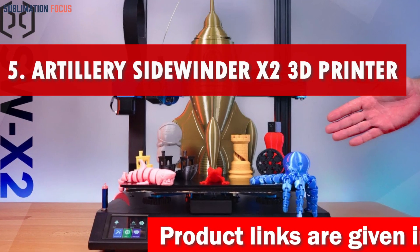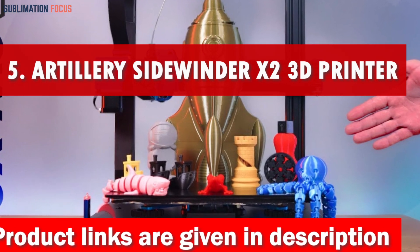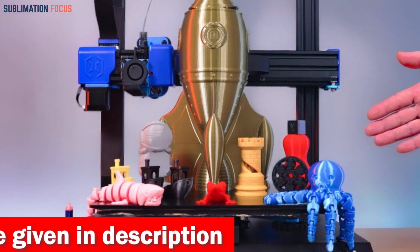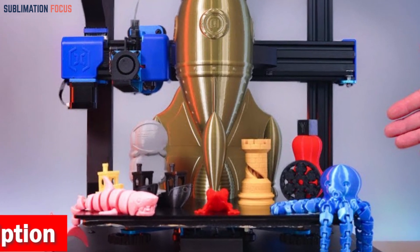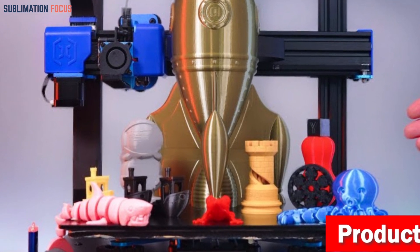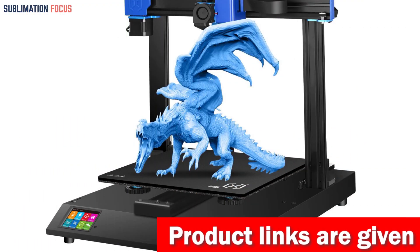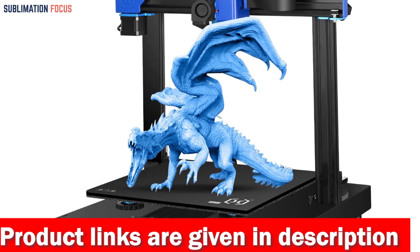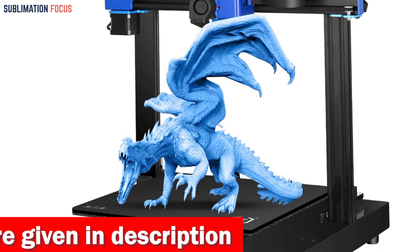Number five is the Artillery Sidewinder X2 3D printer. If you are interested in 3D printing but don't want to break the bank, the Artillery Sidewinder X2 is the ultimate machine that won't drain your wallet. Packed with cutting-edge features, this printer takes your creations to new heights without costing a fortune. Say goodbye to filament clogging and uneven prints — the advanced Titan extruder ensures smooth and precise extrusion, guaranteeing high-quality masterpieces. With a maximum printing speed of 150 millimeters per second, your imagination can come to life in record time.